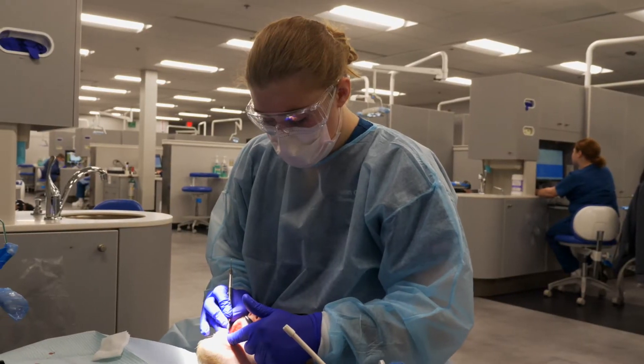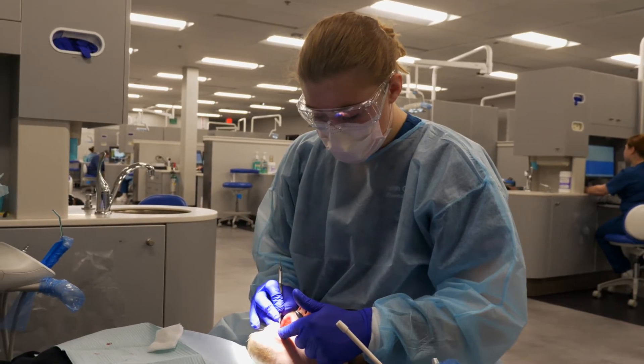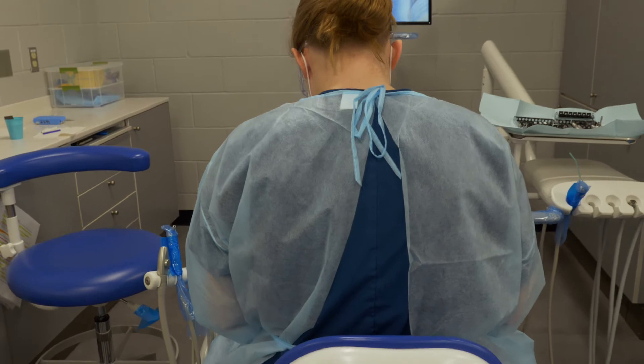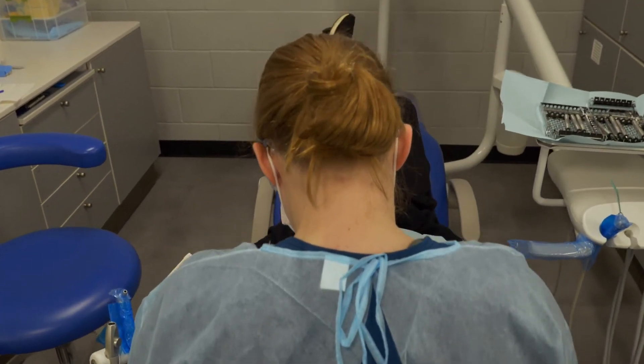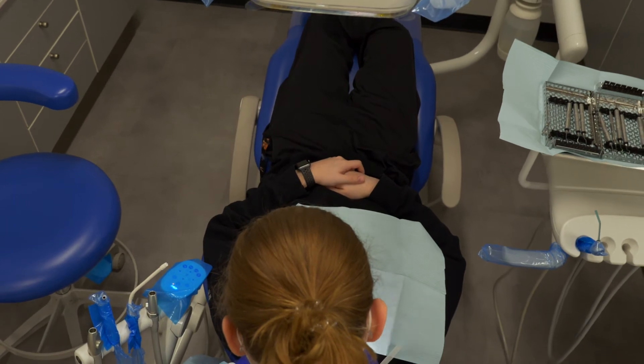Students can get their teeth cleaned for just five dollars. At Penn College you can earn an associate's or bachelor's degree in dental hygiene. With a bachelor's degree you have even more career options like working in education, sales or marketing, administration, or public health care positions.